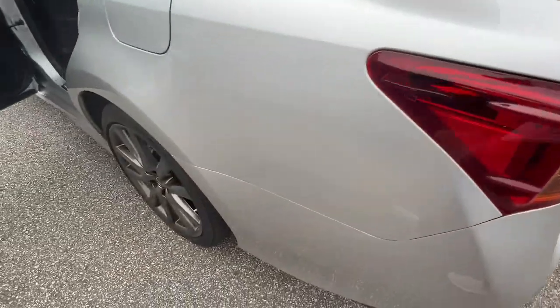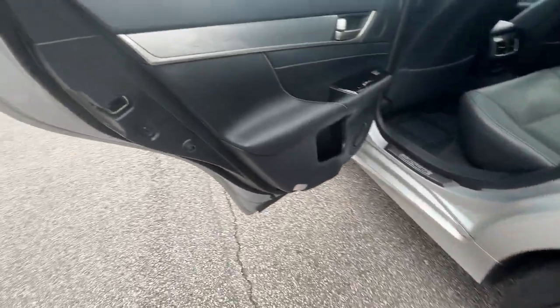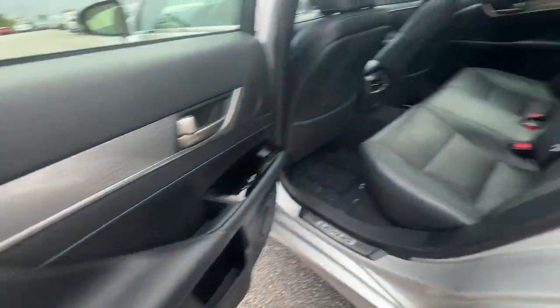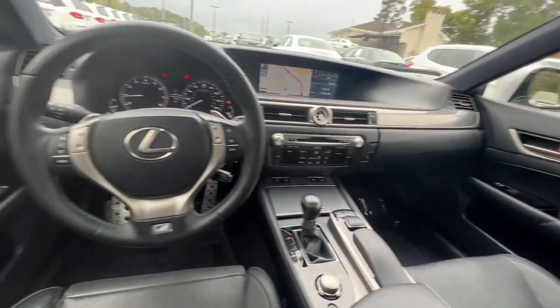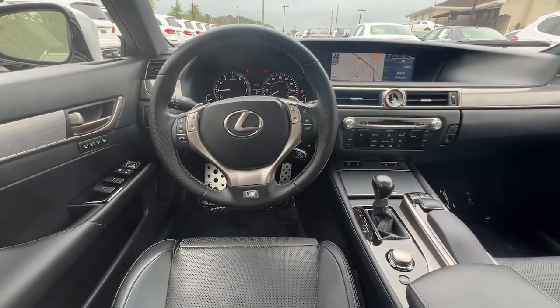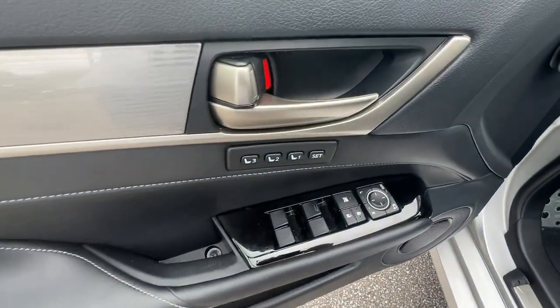The following are some of this vehicle's highlighted options: keyless entry, navigation system, sunroof/moonroof, satellite radio, power passenger seat, wood grain interior trim, fog lamps, heated front seats, blind spot monitor, and electronic stability control.